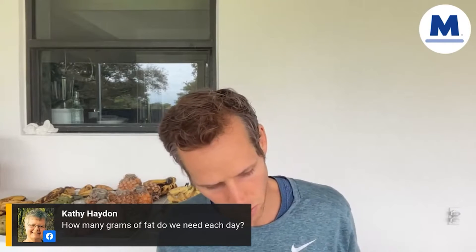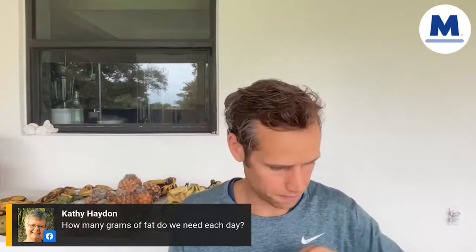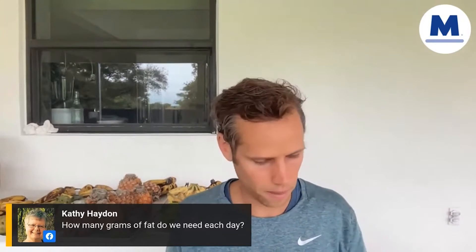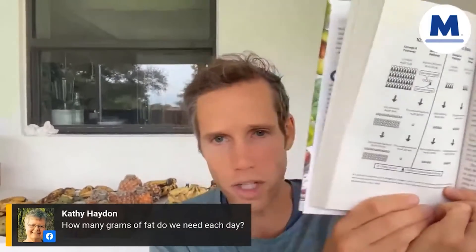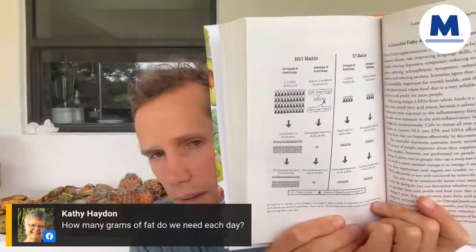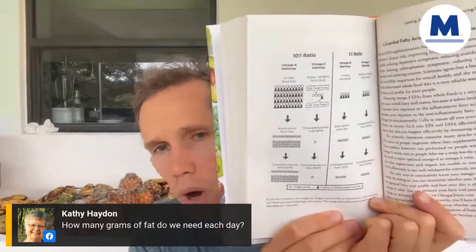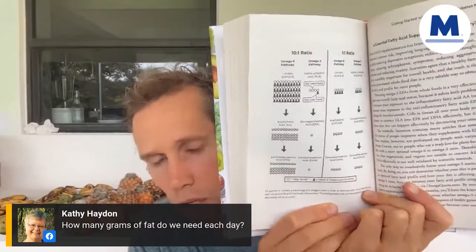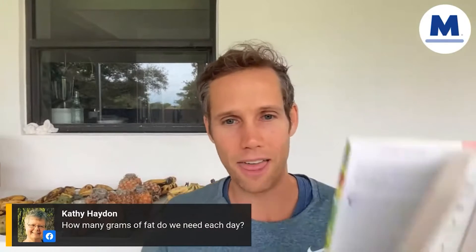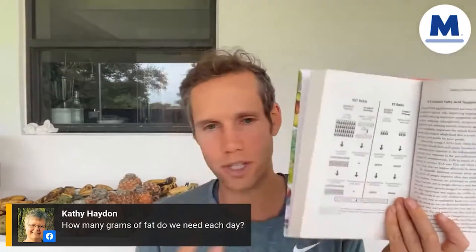We're going to go to pages 172 to 176 in the book. I'm not going to read this whole section because it's too long, but I'm going to show you this graphic. This graphic is showing the most important thing you can learn today, which is you want to optimize your conversion — your conversion of the essential fatty acids that you're going to get in your chia seeds or your flax seeds. That's what this whole image and this section of the book is about.